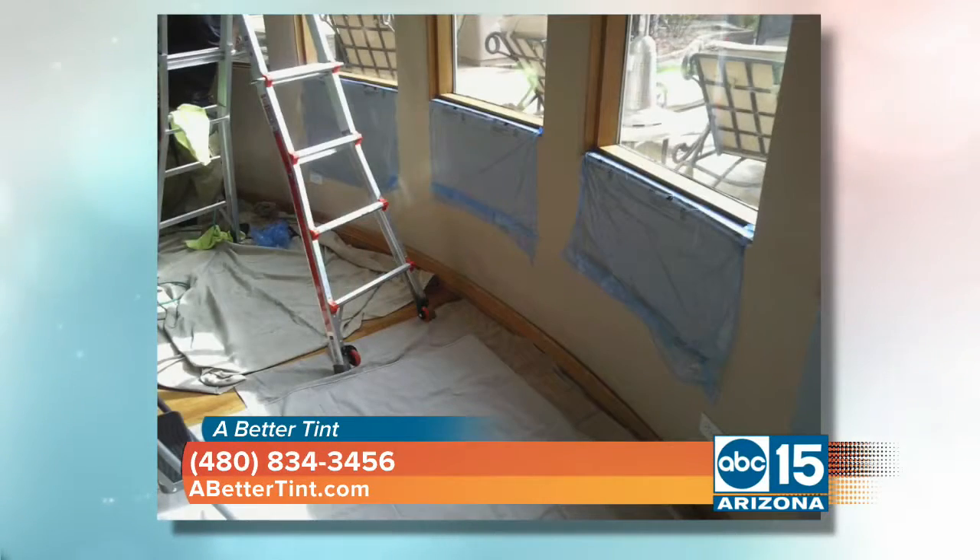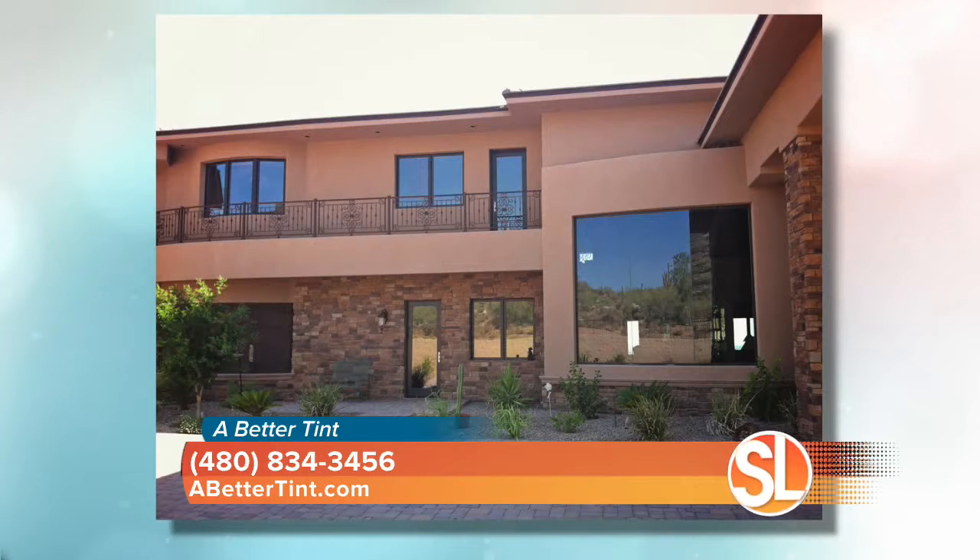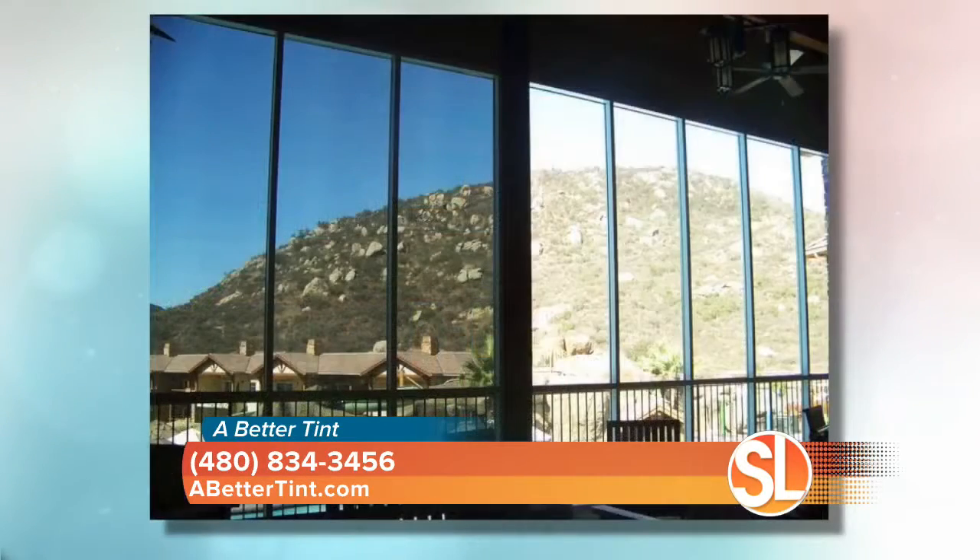A lot of builders these days will let homeowners invest in an upgrade when it comes to high performance windows. Is that necessary? Well, anything you can do to block out heat energy, especially in Arizona, will help. The prestige window film we're talking about today will make a dramatic difference even on high performance windows. You can put this right over the top of what you already have.